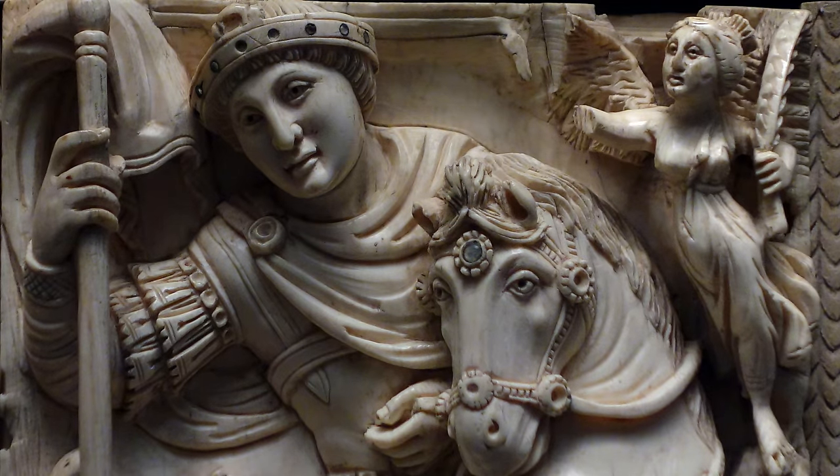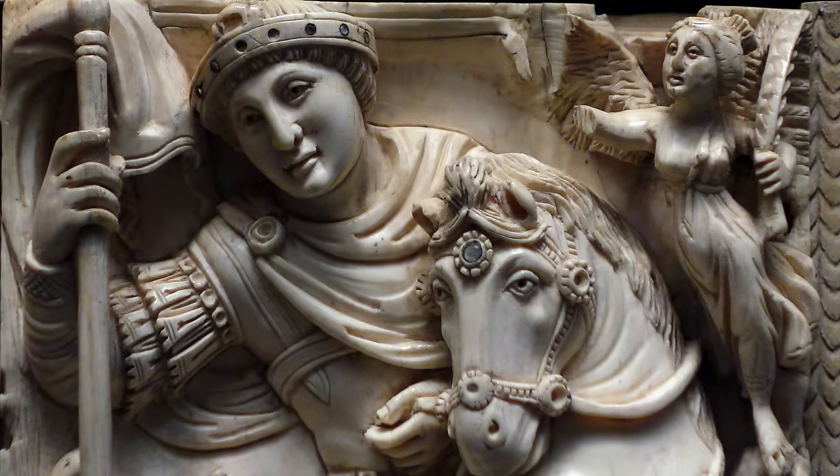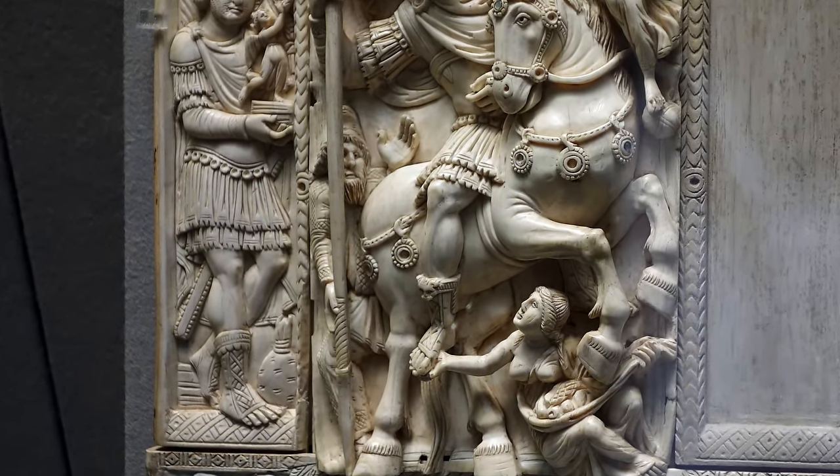We have a Nike figure, a figure of victory, presenting the emperor with a palm branch, a symbol of victory. And we guess that in her right hand she would have originally been holding a crown to place on his head, as in so many other images of Roman emperors. Nearby is the figure of a vanquished foe.